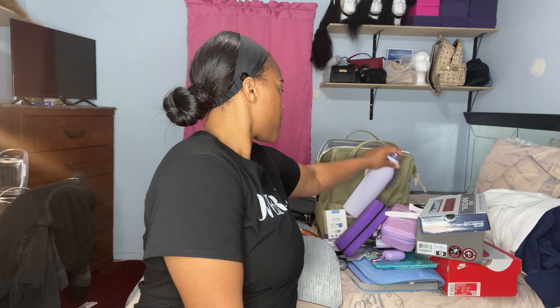Then I have this 28-ounce insulated cup in purple from Target. I'm going to use it for my smoothies or meal replacement drinks when I'm on the go — it keeps things cold all day.